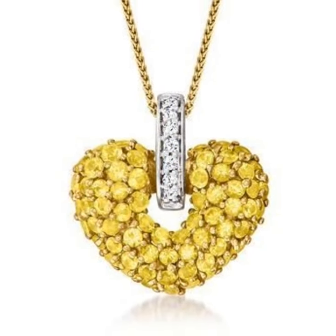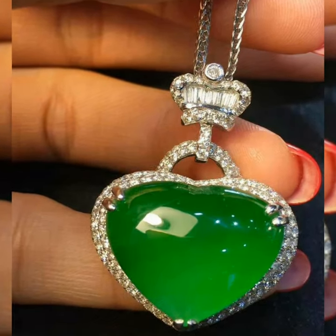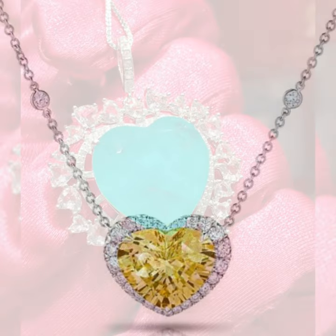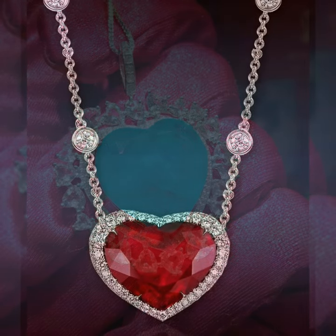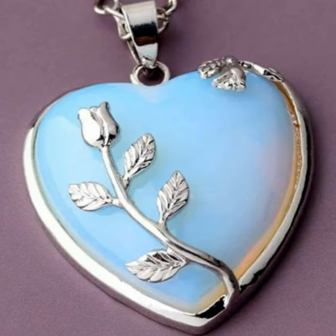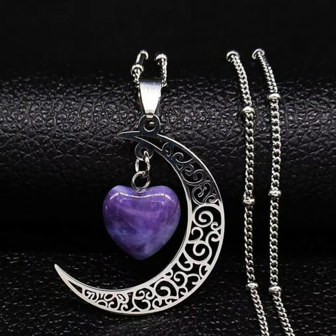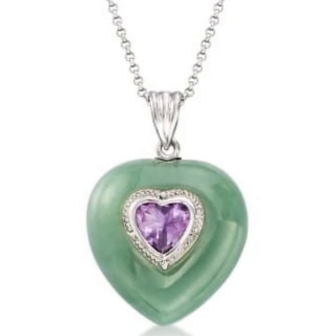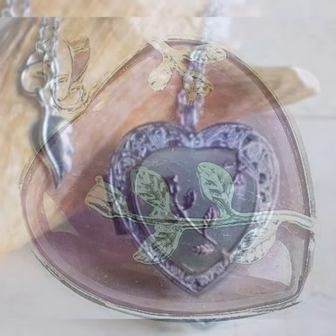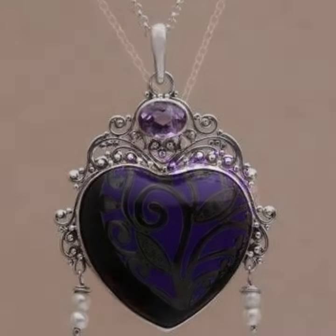Hello, Assalamu Alaikum, my dear subscribers and viewers, hope you all are doing well. In this video we are presenting you the most elegant, beautiful, and very exotic collection of gemstone pendants — 100 plus designs — and all designs are very unique, very beautiful, and very exotic. You will like it, you will love it.